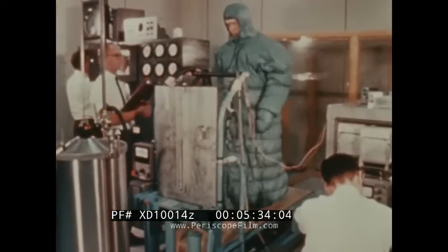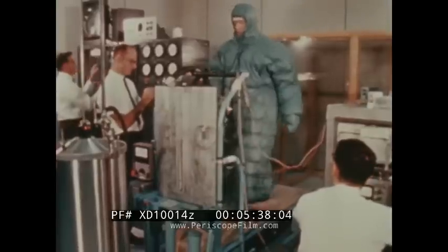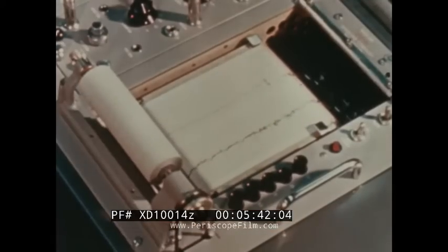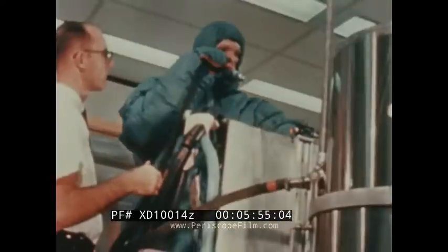In a functional test of the cooling garment, a subject was dressed in Arctic survival clothing to minimize heat loss or gain. The purpose of the evaluation was to test the garment's flow temperature controls. The subject exercised in a 70-degree room temperature for three hours. He did not perceptibly perspire and remained comfortable the entire time.